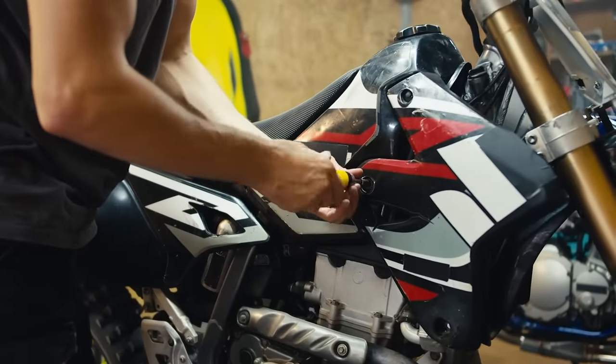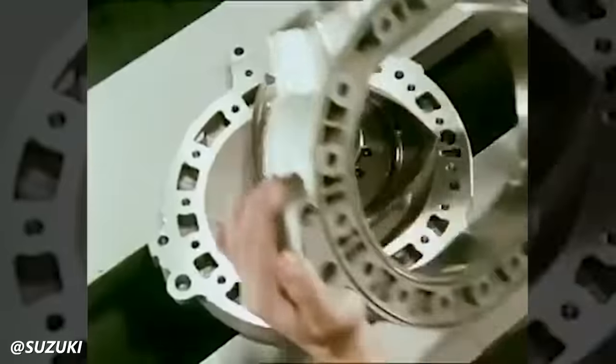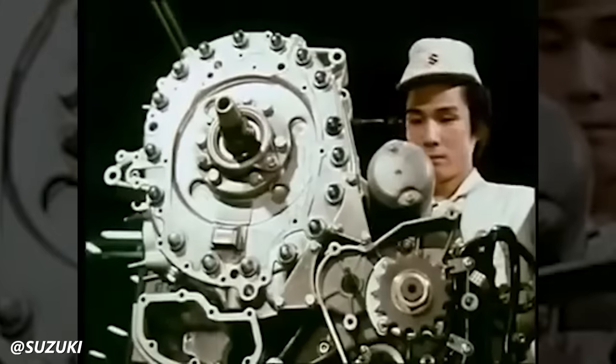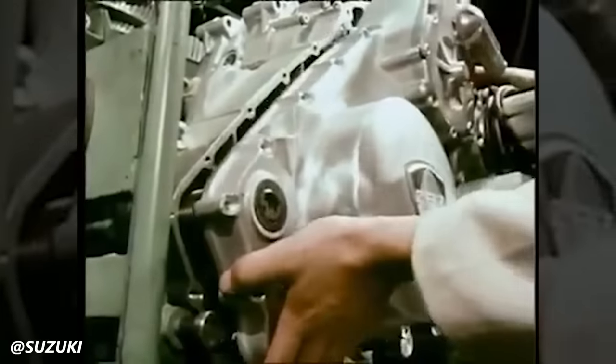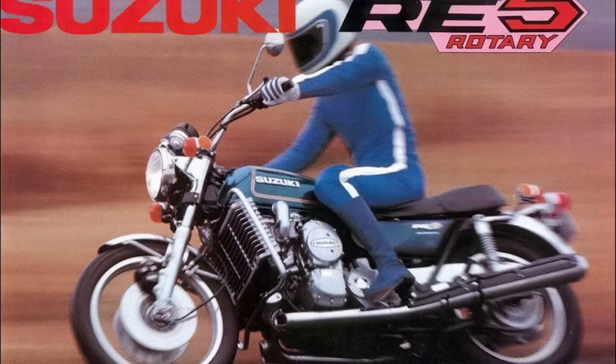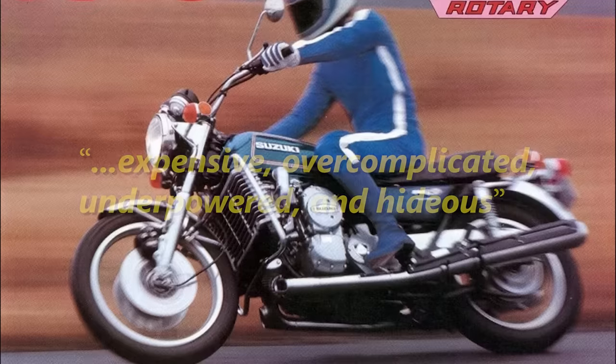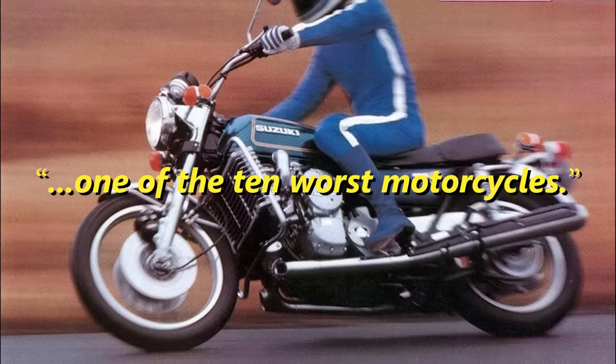If you're a motorcycle rider who services your own bike, you don't want to be working on a rotary — apex seals are a nightmare. Rotary engines, while offering smooth performance, had their own set of engineering challenges. In 1985, Cycle World criticized the RE5 as expensive, overcomplicated, underpowered, and hideous, and declared it to be one of the 10 worst motorcycles.